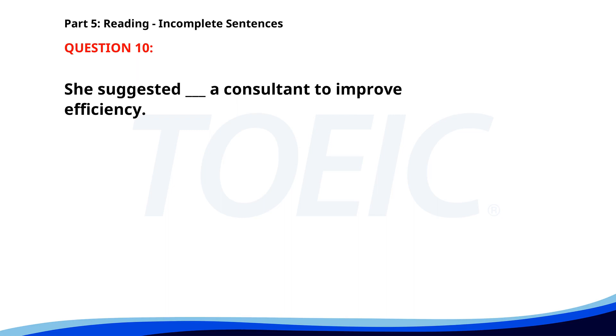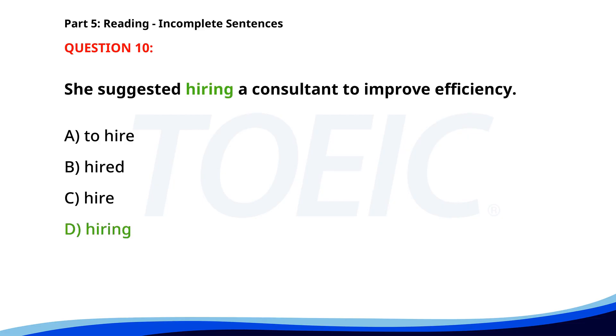Number ten. She suggested hiring a consultant to improve efficiency. A. To hire. B. Hired. C. Hire. D. Hiring. The correct answer is D: Hiring.